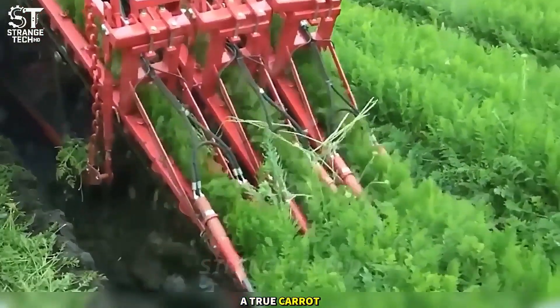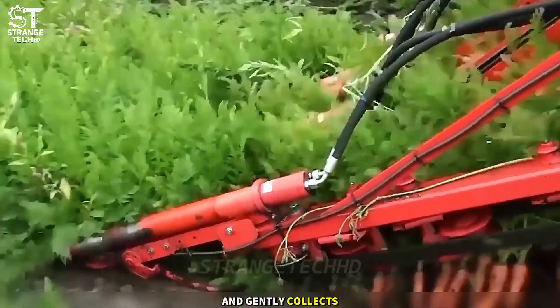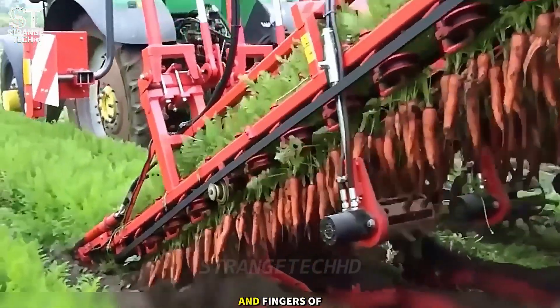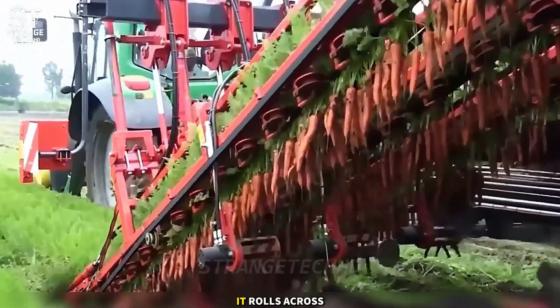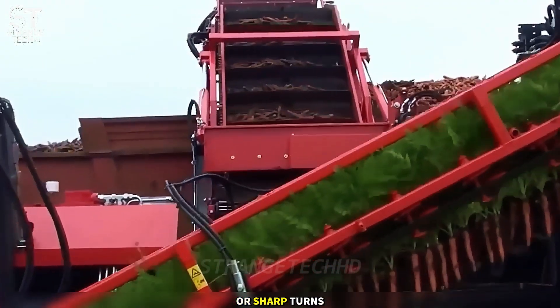A true carrot monster. This three-row harvester digs up and gently collects carrots, as if it had the eyes and fingers of a surgeon. It rolls across the field like a tank, undaunted by bumps or sharp turns.